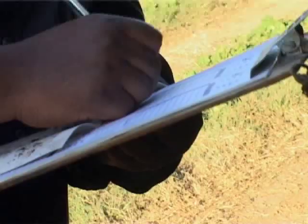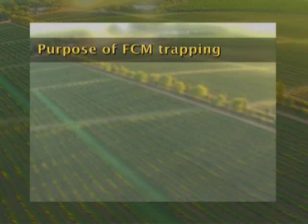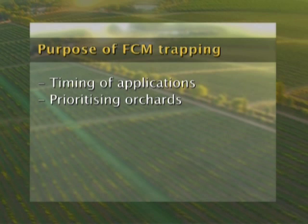Previously traps were used for threshold purposes — determining whether it is necessary to spray for false codling moth or not. False codling moth has now become such an important pest that all growers need to take some sort of action against it, so those thresholds have fallen away. The traps are now used for accurate timing of applications, particularly for virus sprays, for prioritising which orchard to treat first based on highest catches, and for comparing one season with another.